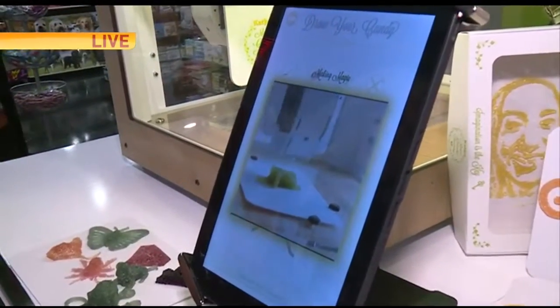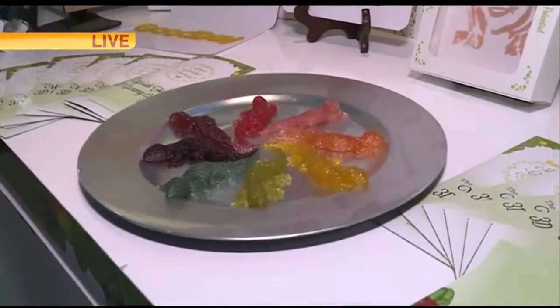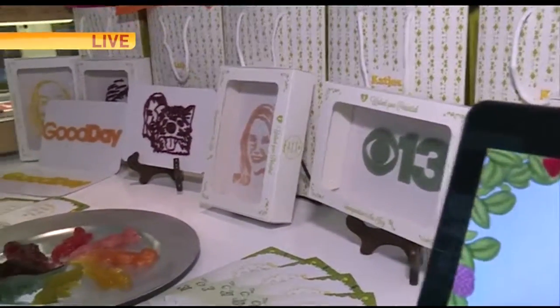Then she gets to see it come to life and then pick a color and flavor. Here are the colors and the flavors, and then also at the end you get to decide if you want it to be sour, if you want it to be fizzy, if you want it to have glitter — and these will last up to a year.